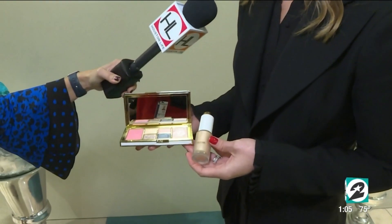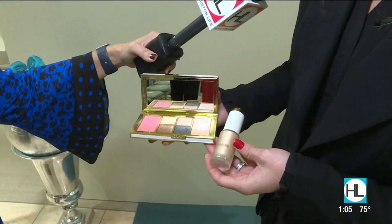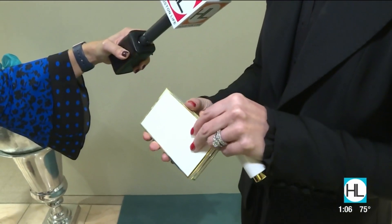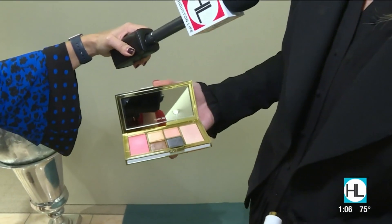At Tom Ford, we are featuring our Winter 2018 Soleil collection, which is all about light reflective properties and illuminators. And today we have our Winter Soleil eye and cheek palette, which doubles as a beautiful clutch. You open it up and it has an eyeshadow quad, a highlighter, and a beautiful blush.